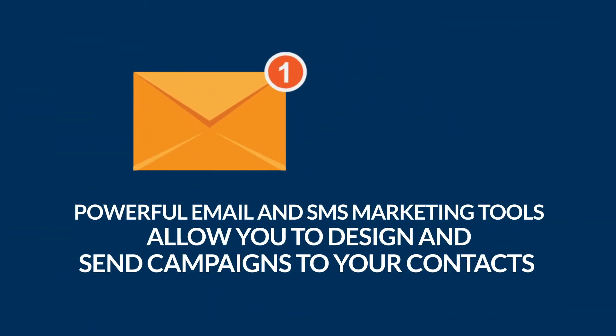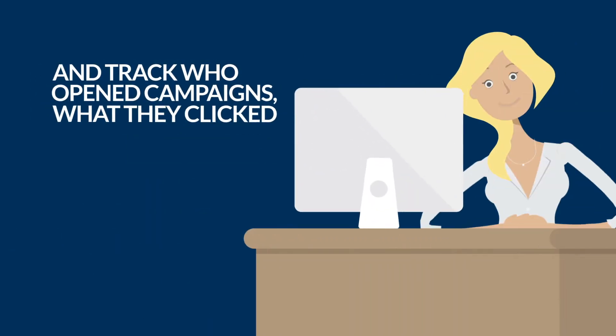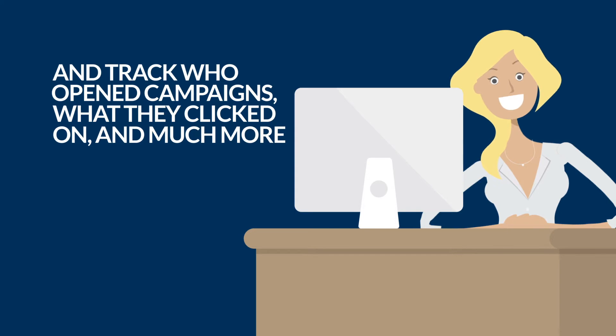Powerful email and SMS marketing tools allow you to design and send campaigns to your contacts and track who opened campaigns, what they clicked on, and much more.